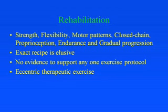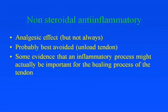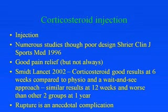People talk about eccentric therapeutic exercise — we'll discuss that in a moment. What about non-steroidal anti-inflammatories? They have an analgesic effect, but not always, and they're probably best avoided if the plan is to unload the tendon. There is some recent evidence that the inflammatory process might actually be important in healing the tendon, although it's not part of the pathology. What about corticosteroid injections? Commonly used, with numerous studies, though most are of poor design.